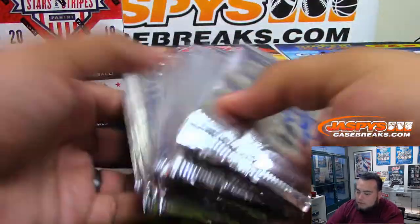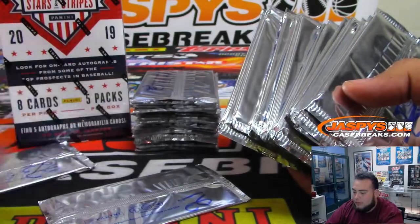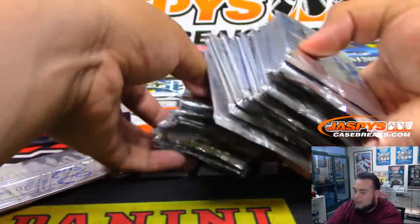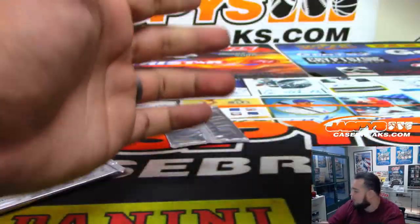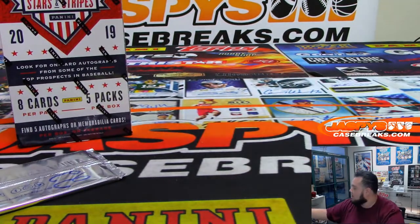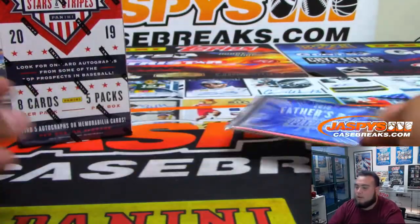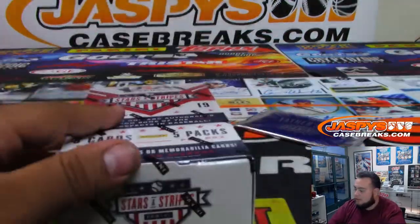Pack 22 should be down here somewhere — there you go, 22 — that'll be for your box. These other packs will be for our future personals and breaks. Pack 22 is yours right here, Father's Day. We'll open that up after we open up the Stars and Stripes.